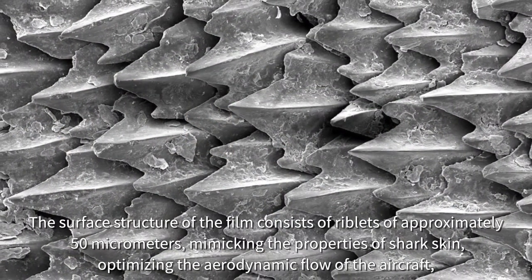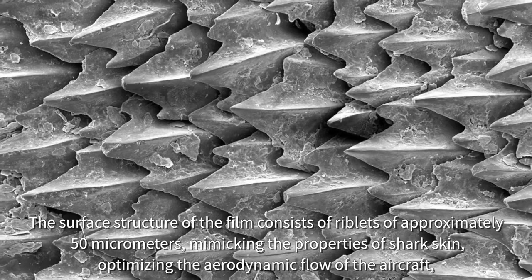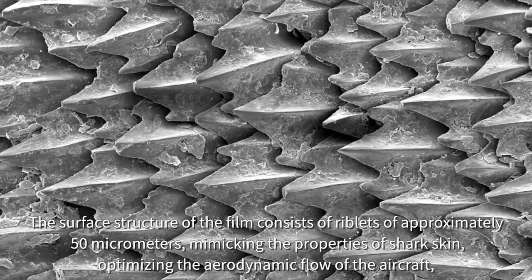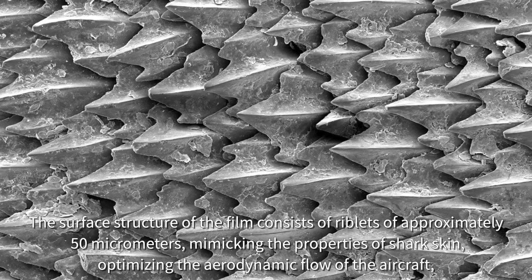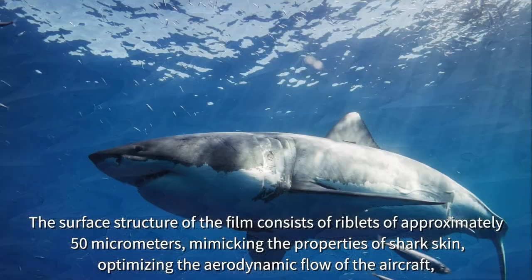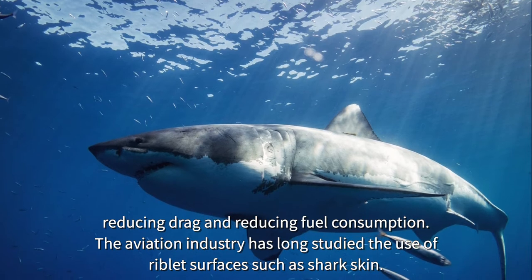The surface structure of the film consists of riblets of approximately 50 micrometers, mimicking the properties of shark skin, optimizing the aerodynamic flow of the aircraft, reducing drag and reducing fuel consumption.